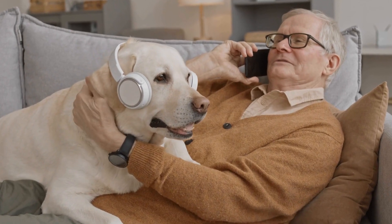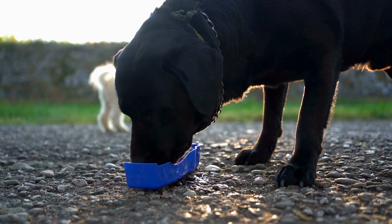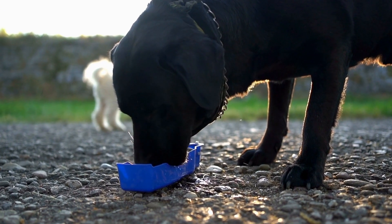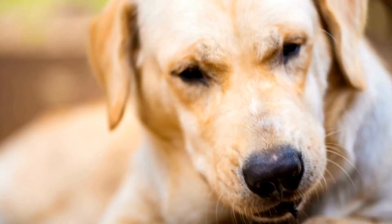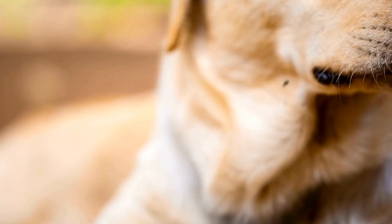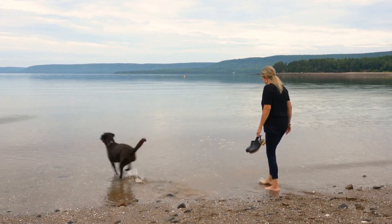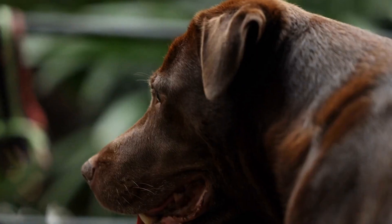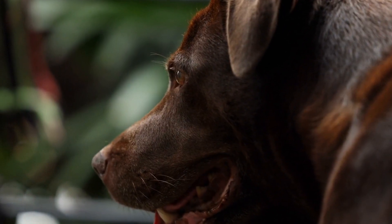What is the ideal living situation for a Labrador Retriever? Labrador Retrievers are one of the most popular breeds in the world, known for their friendly and outgoing personalities. They are intelligent, loyal, and make wonderful family pets. However, it is important to understand that Labradors have specific needs when it comes to their living environment. In this video, we will discuss the ideal living situation for a Labrador Retriever.